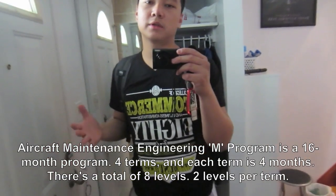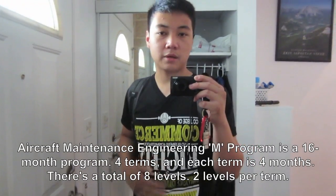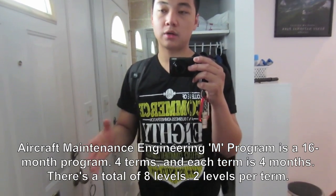For all of you wondering, the BCIT AME program — Aircraft Maintenance Engineering program — is a 16-month program. It's a four-term course and every term has two levels, so there are eight levels in total. I'm now in level seven, which means I only have one more level left in my fourth term.